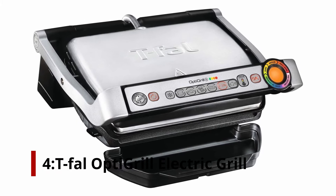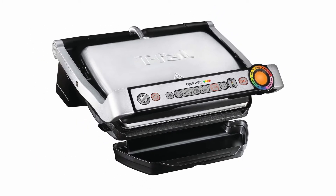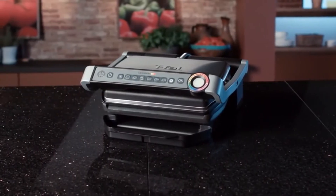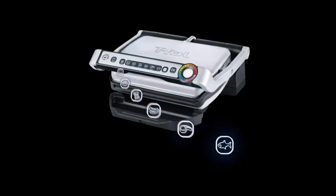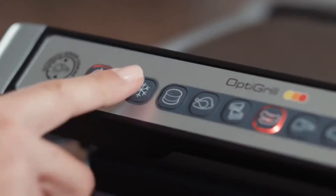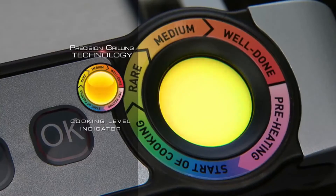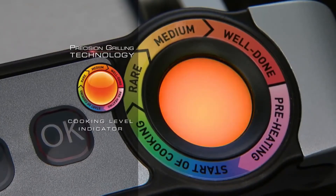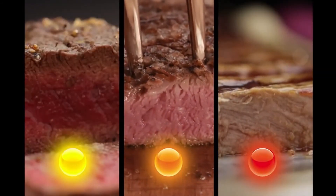Number 4: T-Fal OptiGrill Electric Grill. Are you new to the grilling world? A sensor checks the weight of the products on the grill plate and adjusts the cooking time accordingly, making this indoor grill a breeze to use. 'The thing I love the most about this grill is that it automatically cooks different kinds of food to the right temperature — rare, medium-rare, medium, etc. — and lets you know when they're done with changes in a colored light and an audible beep. It also lets you know when it's preheated, can do frozen or unfrozen food, and has settings to monitor all of that,' writes one satisfied Amazon reviewer.